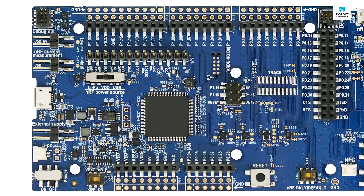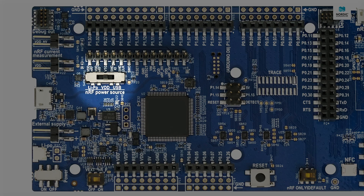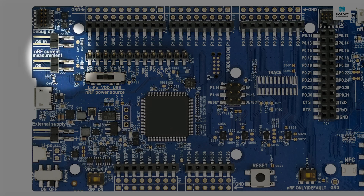The device accepts a wide span of input voltages from 1.7 to 5 volts. The board also has a coin cell battery holder right on the opposite side of the PCB. You may switch between different power sources using the NRF power source switch on the board. Measuring the current consumption is made easy by the two current measurement headers just above the USB port, allowing for directly monitoring your system's power draw.